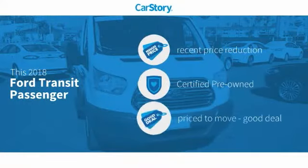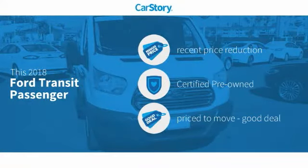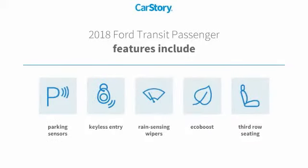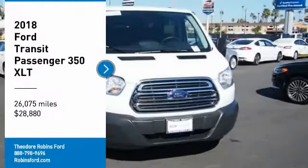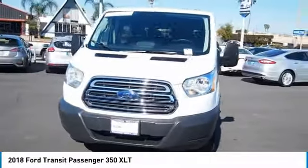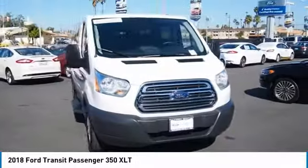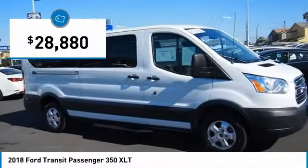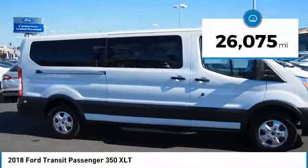Car Story research indicates this vehicle as having a recent price reduction, certified pre-owned, and a good deal. Features also include keyless entry, parking sensors, and third row seating. Don't miss this vehicle — make a great choice today with this must-have ride. Learn more by contacting the dealership today and complete your driving dreams. This vehicle is priced below thirty thousand dollars.